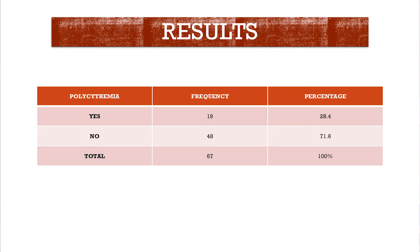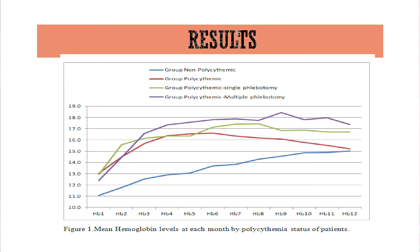19 out of 67 patients had polycythemia in our study. You can see from this slide the mean hemoglobin levels at each month by polycythemia status. Those who were non-polycythemic had lower baseline hemoglobin levels compared to the polycythemic group, and hemoglobin levels started rising after a four-month period.